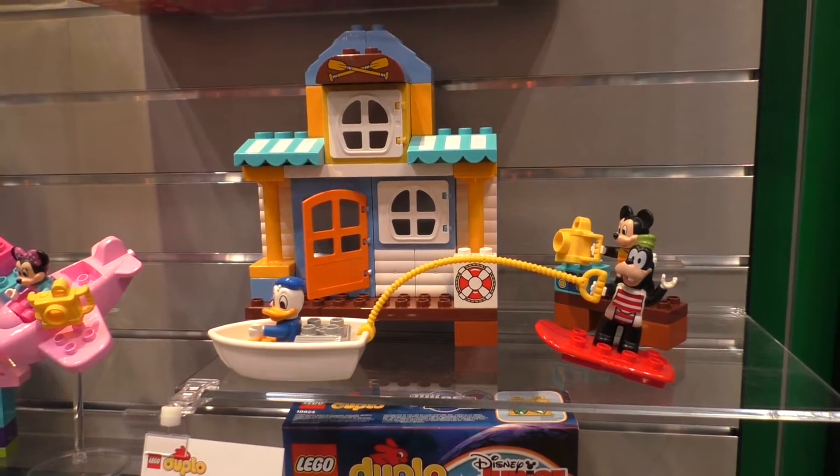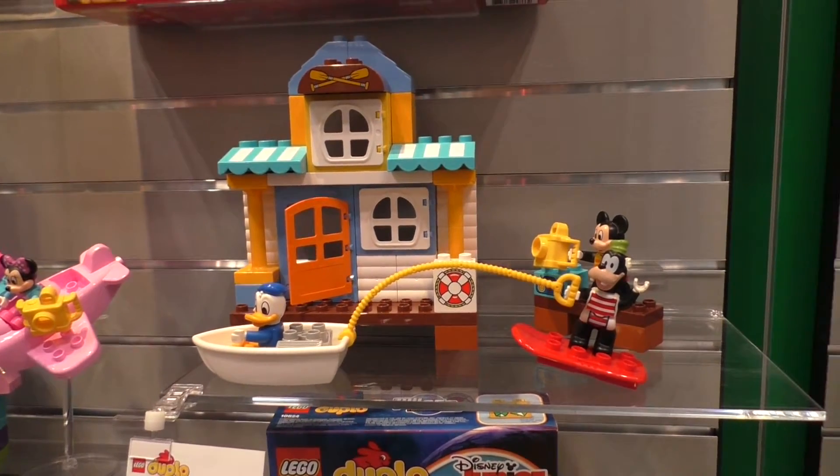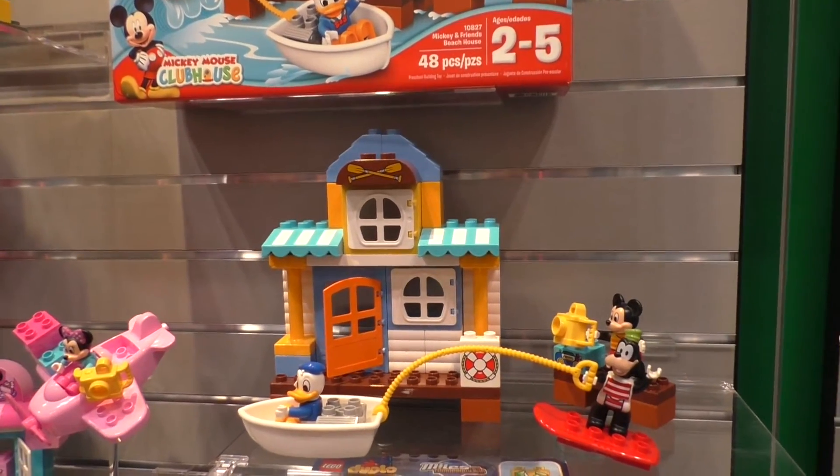Hi everyone, it's Lisa O'Neill from Growing Your Baby, and today I'm super excited to show you some of the new Lego Duplo sets for Disney Junior.